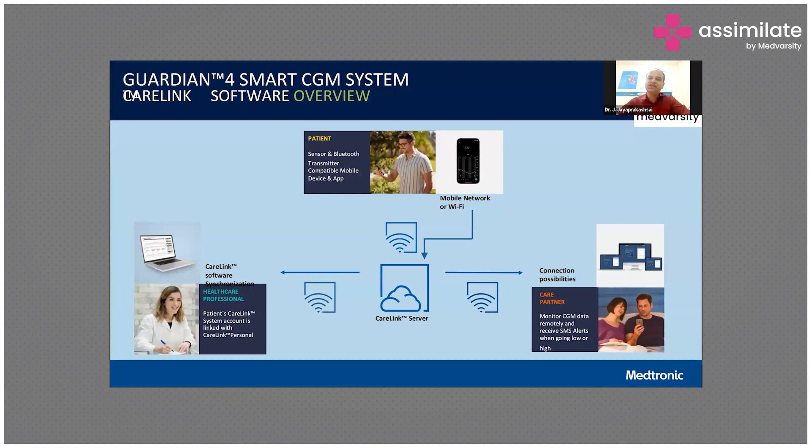This is software-driven, and it works with a mobile phone app — both Android and iOS. It will help the caretaker, the caregiver, and the patient overall. It empowers the patient to know their fluctuations of blood glucose levels. This is the beauty of the continuous glucose monitoring system.